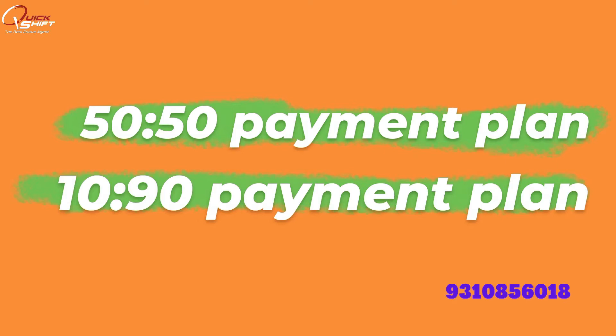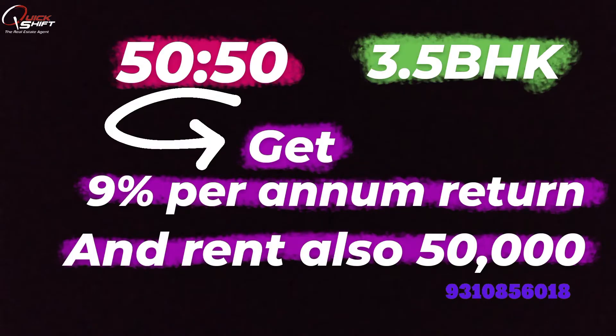Rent and interest is also 9% per annum. With the 50-50 ratio, you can find a 3 BHK or 3.5 BHK giving 9% per annum return and also get ₹50,000 rent. You can get the rent three years after possession, and you can sell the property four years after possession. So ₹50,000 rent after four years, and 9% per annum return — you can see how big the schemes are.